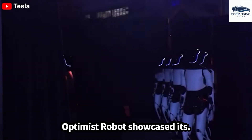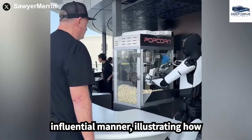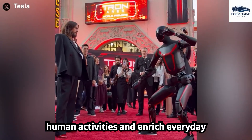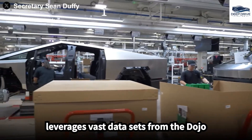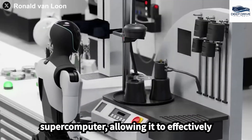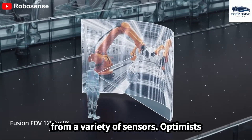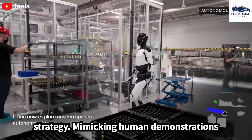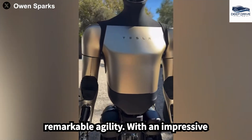The premiere of the Optimus robot showcased its capabilities in an engaging yet influential manner, illustrating how robots can seamlessly integrate into human activities and enrich everyday experiences. In its training, the robot leverages vast datasets from the Dojo supercomputer, allowing it to effectively interpret visual information gathered from a variety of sensors. Optimus adopts a unique movement learning strategy, mimicking human demonstrations and refining its actions through probabilistic modeling, leading to remarkable agility.